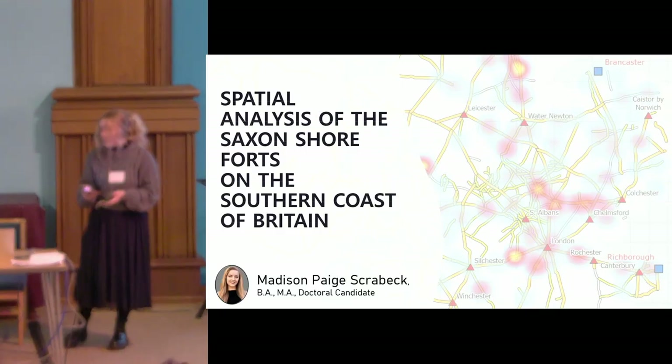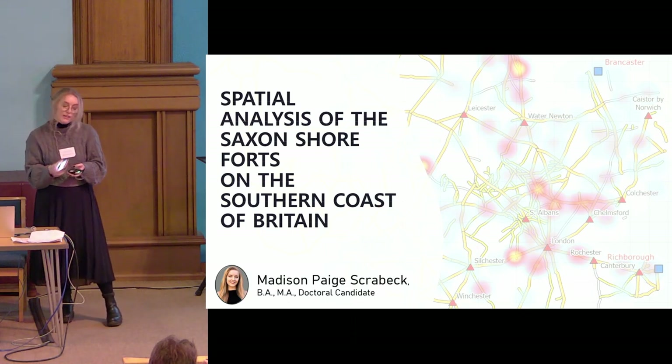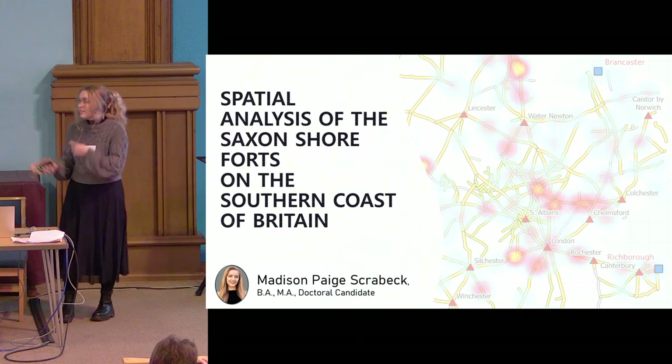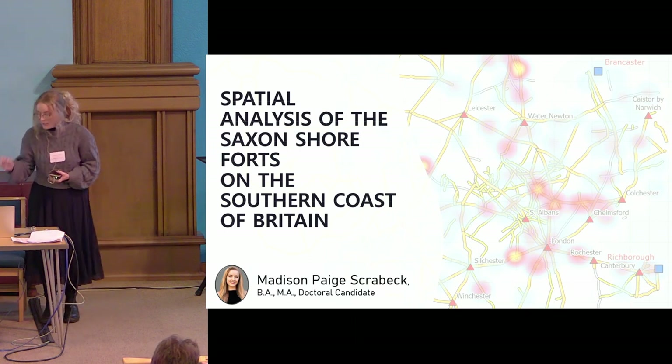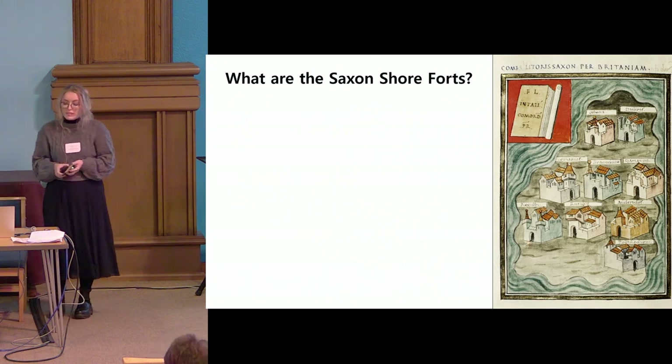My name is Madison Scrabeck and I am a doctoral candidate currently at the University of Southampton. This is my MA thesis, so let's get straight into it. What are the Saxon shore forts?